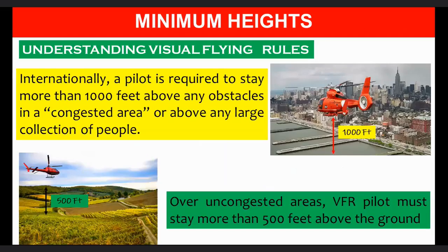Minimum heights: Internationally, a VFR pilot is required to stay more than 1,000 feet above any obstacles in a congested area or above any large collection of people. Over uncongested areas, a VFR pilot must stay more than 500 feet above the ground.